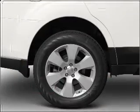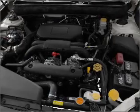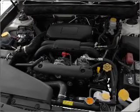Stand out from the crowd with premium wheels. Get advanced listening benefits from the premium sound system. You will appreciate the safety feature of anti-lock brakes.